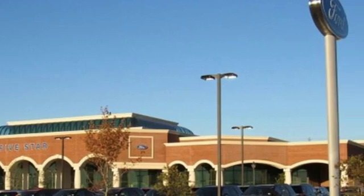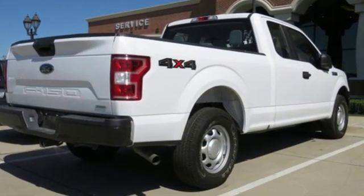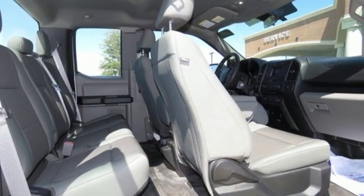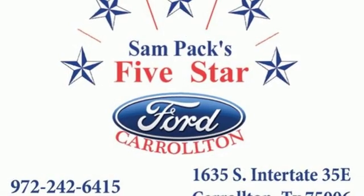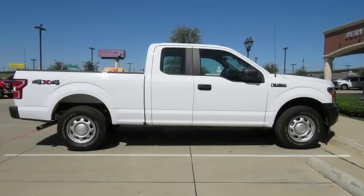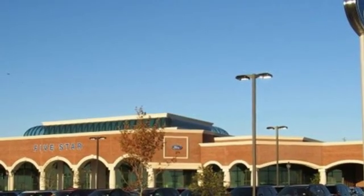It's well equipped with the features you need: auxiliary audio input, 3 12-volt power outlets, manual tilting steering column, tailgate assist tailgate, manual telescoping steering column, V6 engine, active grille shutters, electronic shift-on-the-fly and automatic transmission.